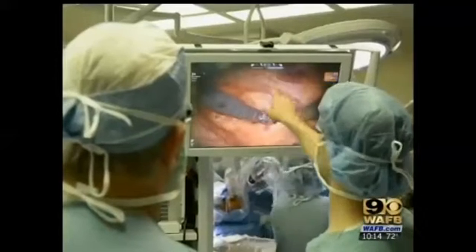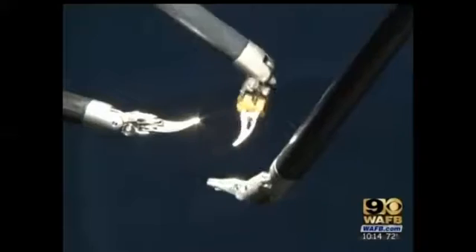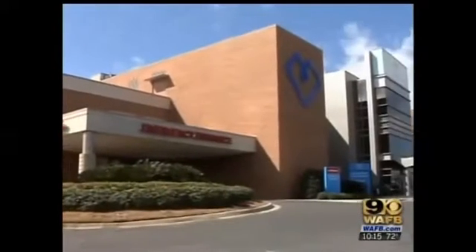During the procedure, a cardiologist also uses drug-coated stents to open up any other blocked arteries that cannot be reached by the surgical robot. All of it is done through just four small incisions. The specially trained team at Baton Rouge General Medical Center is the first to perform this hybrid surgery in South Louisiana.